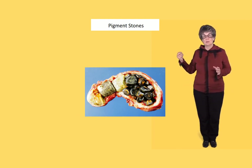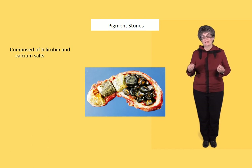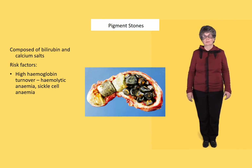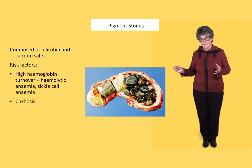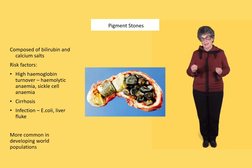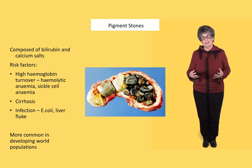Pigment stones are composed primarily of bilirubin mixed with calcium salts, so their risk factors are different from cholesterol stones. Conditions with high hemoglobin turnover, like hemolytic anemia and sickle cell anemia, increase the excretion of bilirubin into the bile and so cause pigment stones. These are also increased in cirrhosis and in people who have infections in the gallbladder like E. coli and liver fluke. Because of these things, they're more common in developing world populations, who have higher rates of hemolytic conditions, cirrhosis from hepatitis B, and liver flukes.